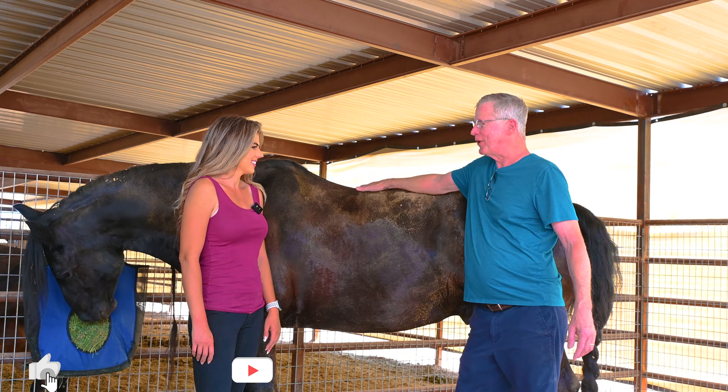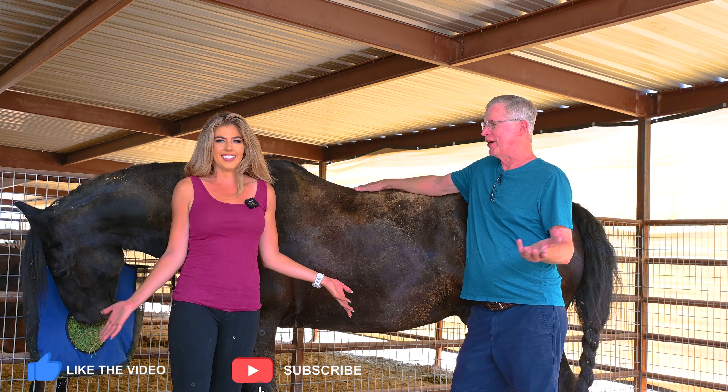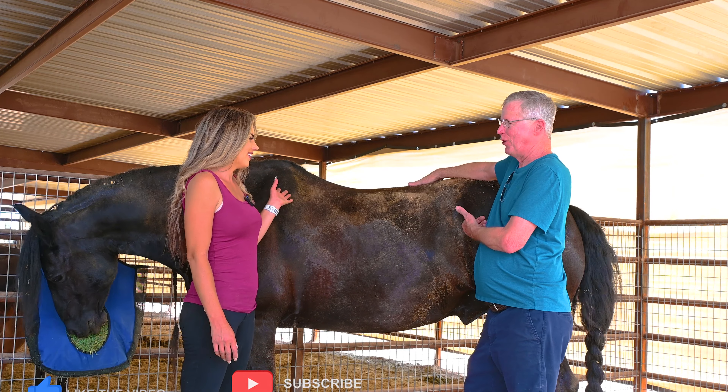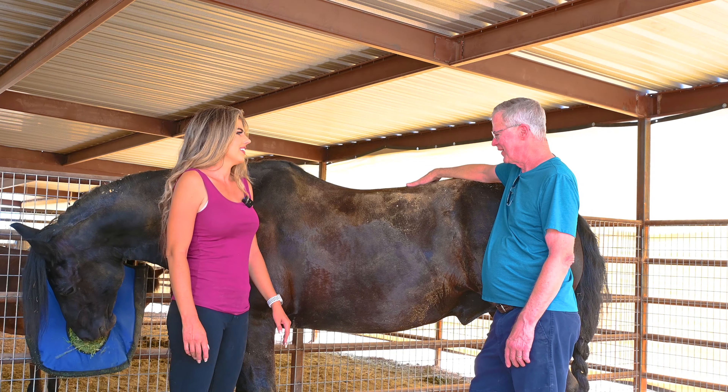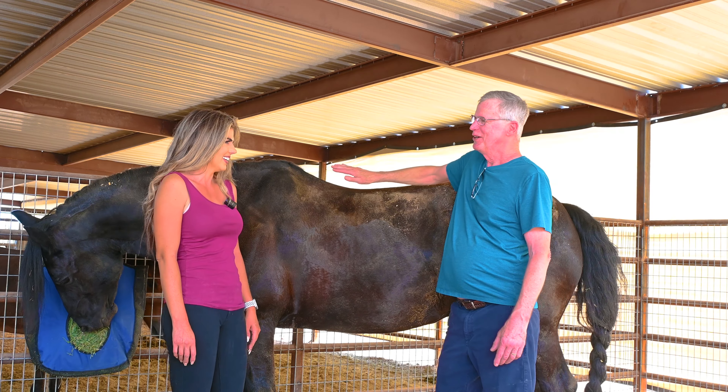We're back — we put Wolfie away, and he rolled. Of course, every time I do a video of a horse, they always want to roll. Of course they do!